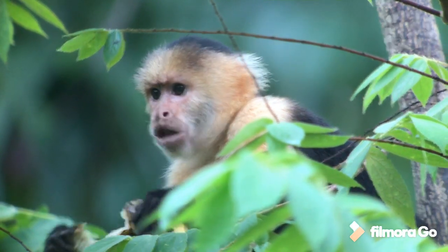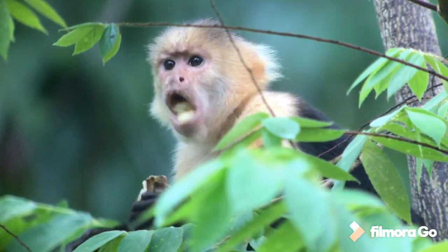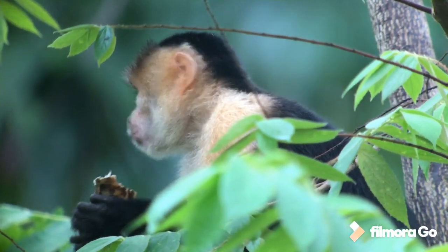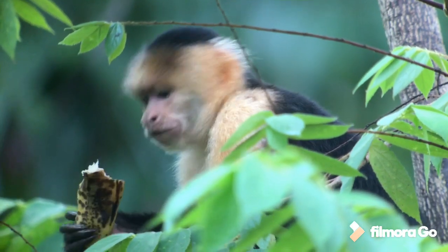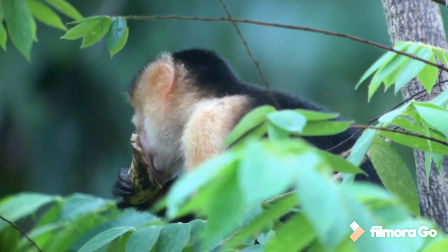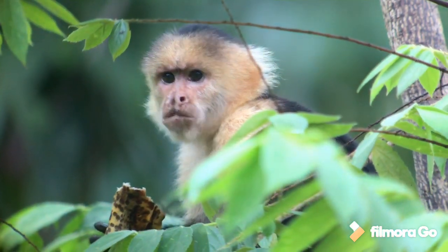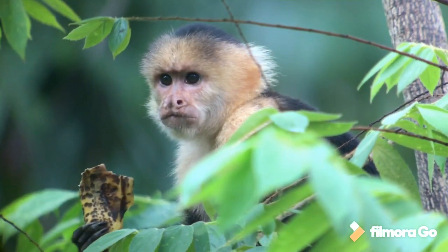Another regular visitor to the camp — moving on to mammals from birds — white-faced capuchin monkeys. We've just put some bananas out onto the bird table and the whole troop has rushed down and made short work of hoovering up those bananas.